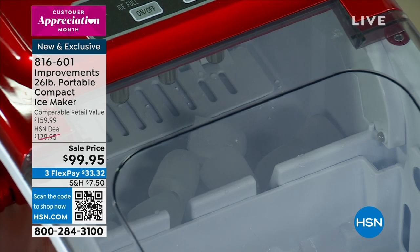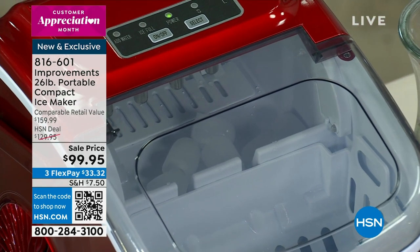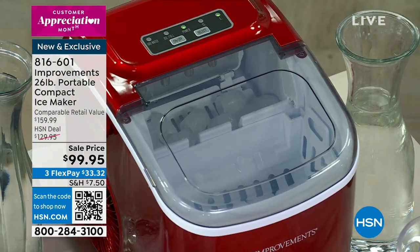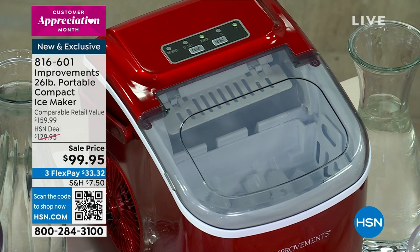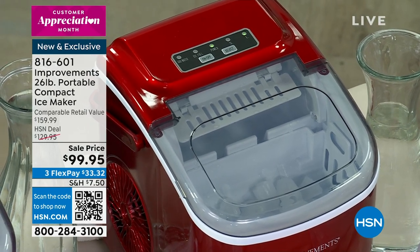Thanks to our friends at Improvements, this machine right here — which is the lowest price I've seen it in a long time — is 99 bucks. It's making ice. This will start making ice seven minutes after you put water in it. It will make 26 pounds of ice a day.